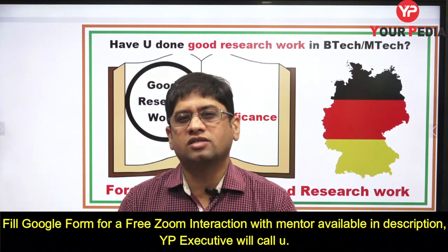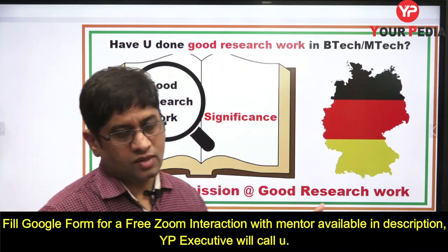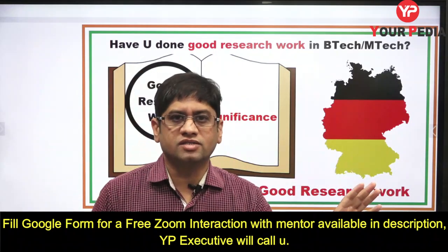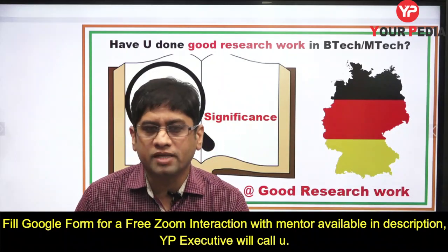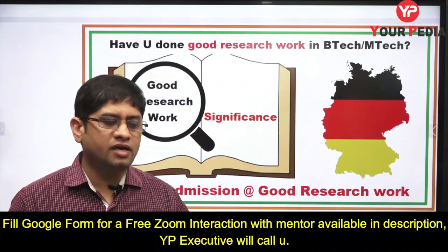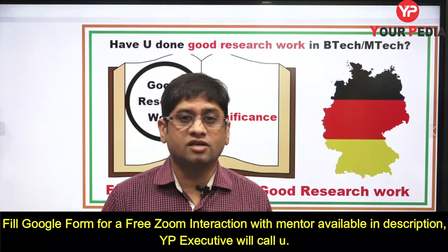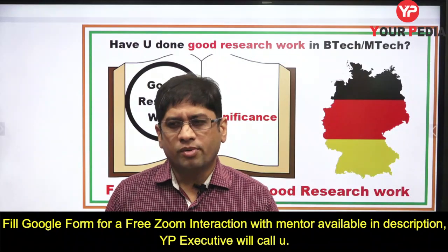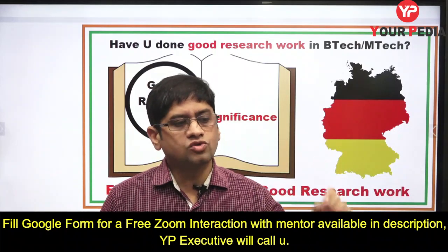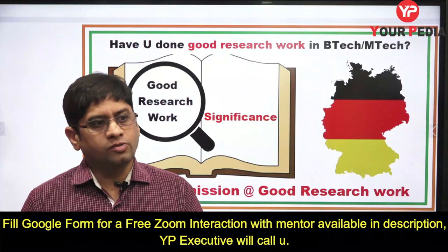If you have done very good research work in B.Tech or M.Tech, there is a very good opportunity for foreign admission. You can apply to a university, where they look at credentials like GRE, research papers, CGPA, and letters of recommendation. Alternatively, you can mail a professor directly — a professor is not very much interested in GRE; he is interested in research work because he wants to take you on his project.